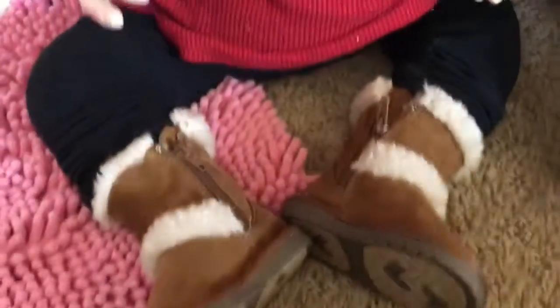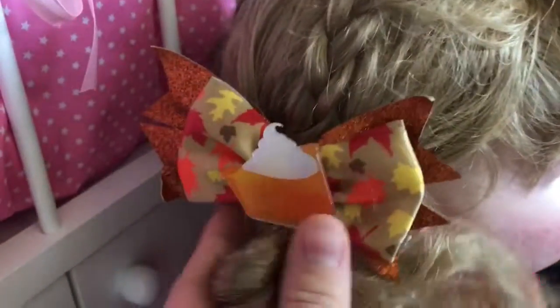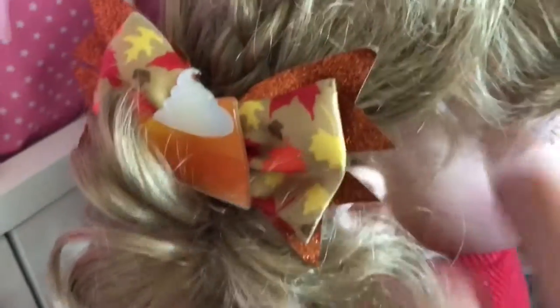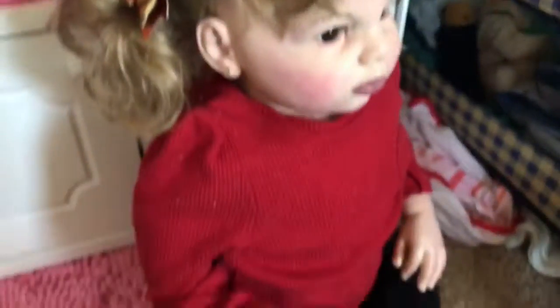Miss Olivia is wearing her little boots, black leggings, and this red sweater because it matched her little bows. I did end up buying bows just because they were so cute, and I thought since I'm doing this video I could treat myself to get something Thanksgiving. The bow is super cute — it's like a little pumpkin pie charm, a little leaf bow, and a little orange glitter. For Liviana's hair I did a little braid into a pigtail and then put the bow in. It looks super cute and she looks very festive.